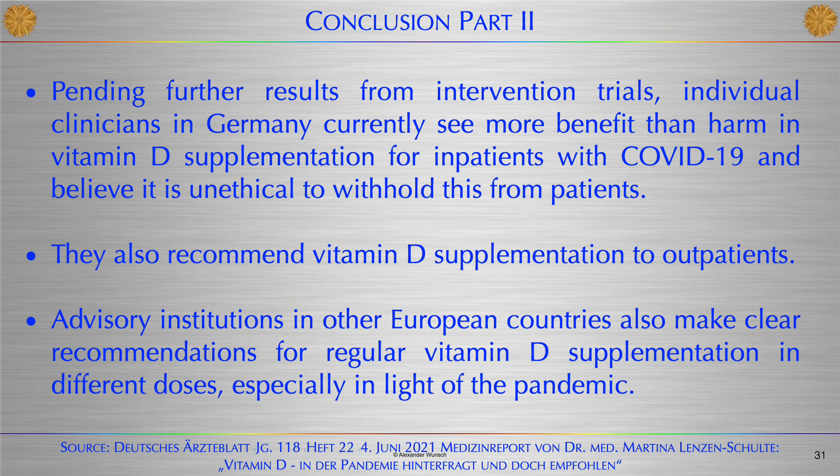Despite all the controversial discussions about the importance of Vitamin D, many physicians in Germany have come to the following conclusion: pending further results from intervention trials, individual clinicians currently see more benefit than harm in Vitamin D supplementation for inpatients with COVID-19 and believe it is unethical to withhold this from patients. They also recommend Vitamin D supplementation to outpatients. Advisory institutions in other European countries also make clear recommendations for regular Vitamin D supplementation in different doses, especially in light of the pandemic.